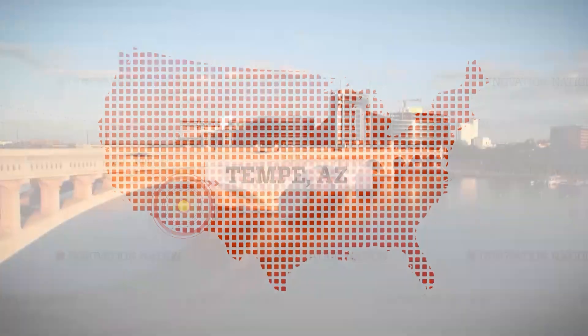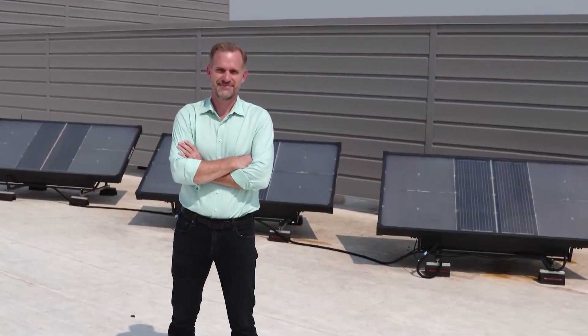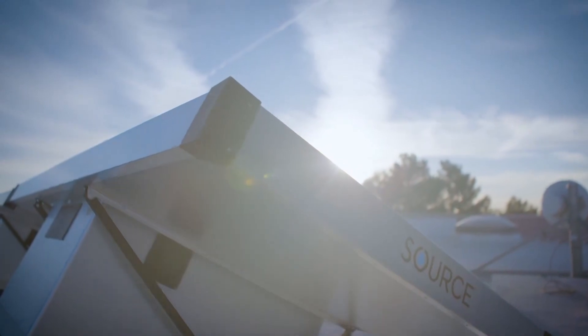I took a trip to Tempe, Arizona to meet Cody Friesen, an engineering professor and founder of a company called Source, to learn how he can literally pull water out of thin air with his innovative solar hydropanels.